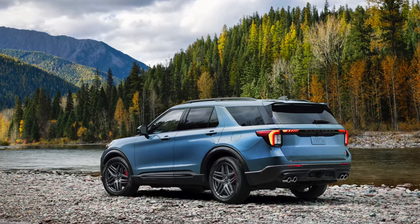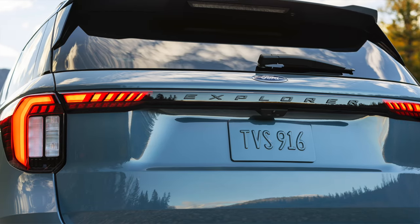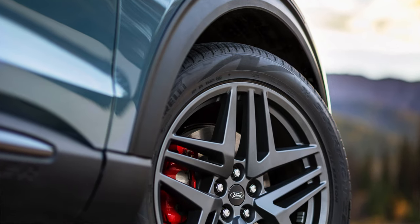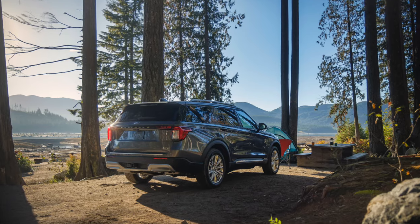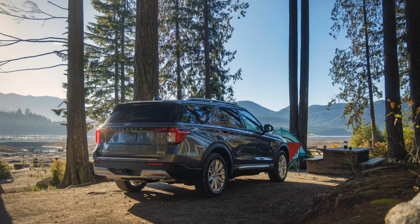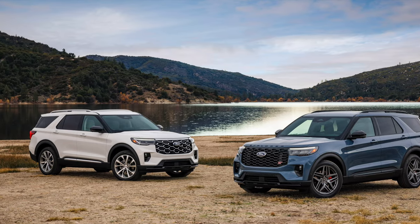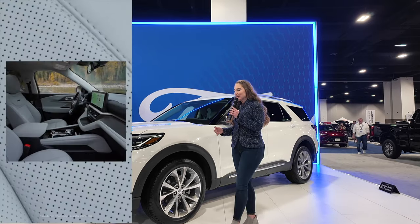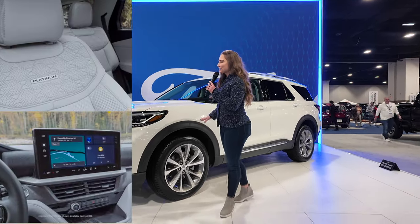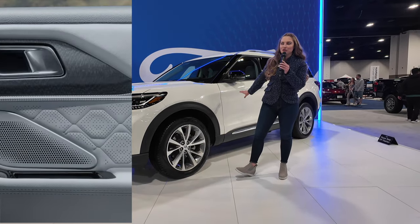It is rugged, capable, connected, and most of all, ready to explore. After all, it's in its name. So we redesigned the interior — it is meticulously crafted, warm, and inviting. Every surface is soft to the touch, with colors inspired by the American landscape, such as Mojave Dusk, Marble Canyon stitching, and a salt-crystal gray, which is available here in this Platinum trim level.